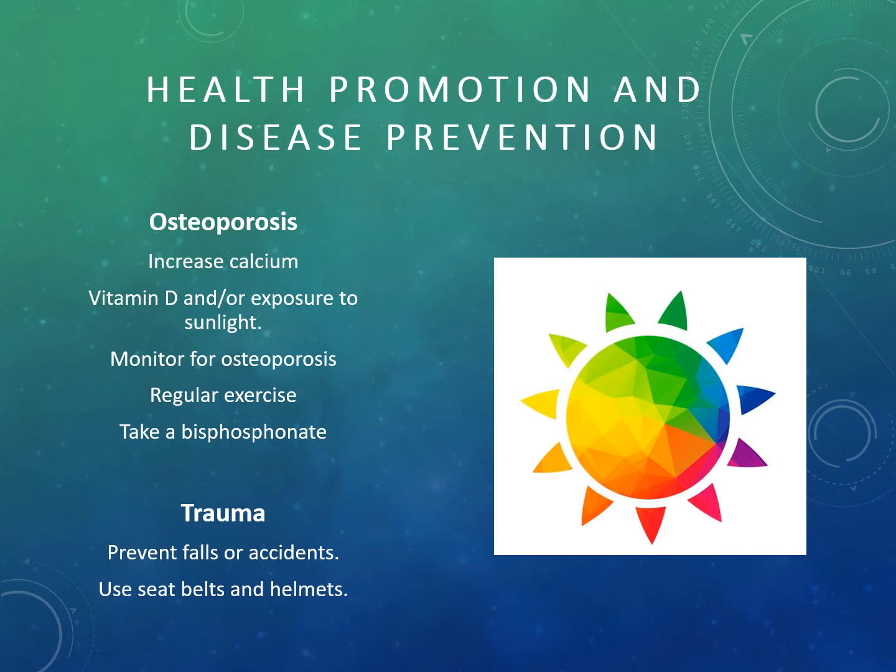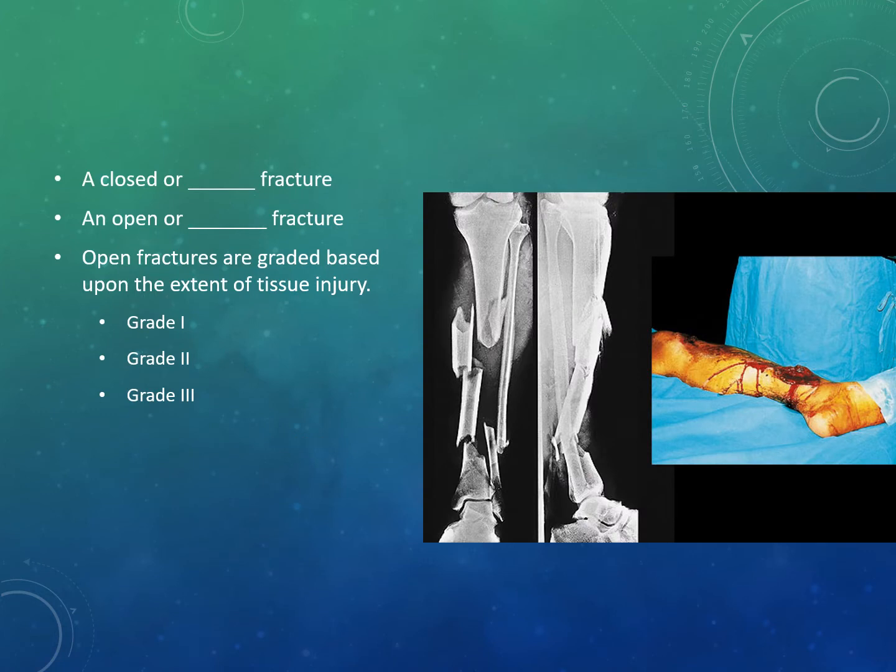Let's talk about how to describe a fracture. If the fracture has not broken through the skin surface, we call this a closed or simple fracture. If the bone has actually disrupted the skin's integrity, causing an open wound and tissue injury, we call this an open or compound fracture. Open fractures are graded based on the extent of injury: grade one is minimal skin damage.